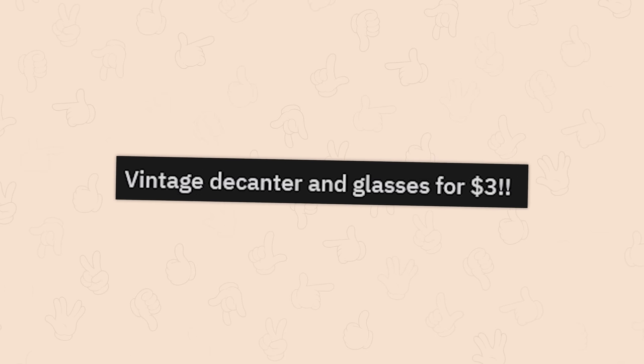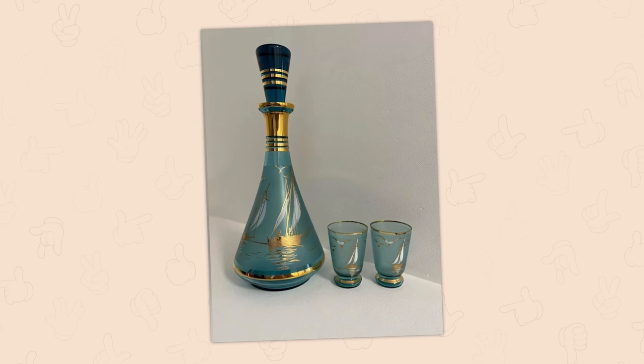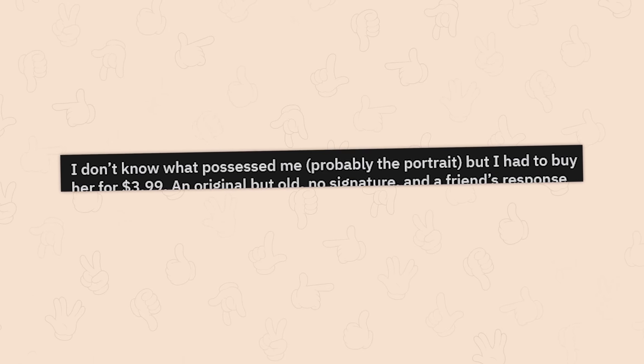Vintage decanter and glasses for three bucks — those are sick as hell. I see so many things on this subreddit that I adore and would totally buy. Do I need them? No chance in hell. Do I want them? You can bet money.